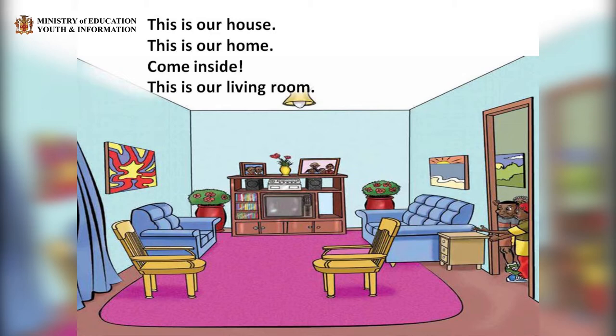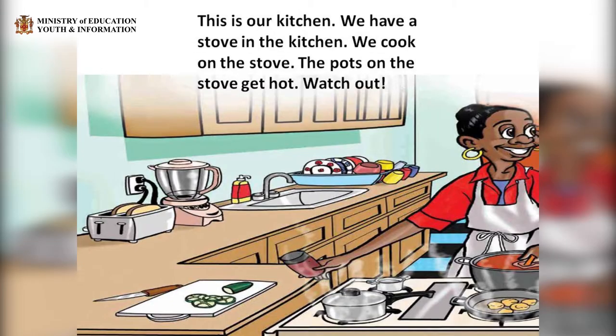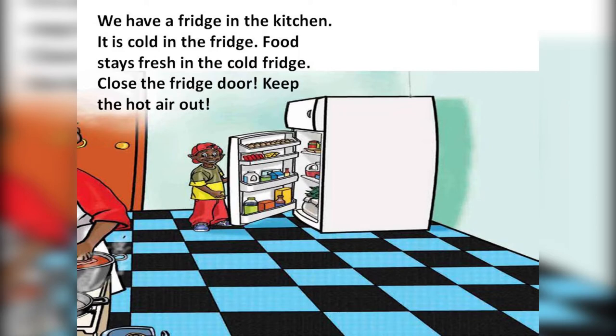Come inside. This is our living room. We sit on chairs. We sit and talk. We watch TV. We play games. This is our kitchen. We have a stove in the kitchen. We cook on the stove. The pots on the stove get hot. Watch out. We have a fridge in the kitchen. It is cold in the fridge. Food stays fresh in the cold fridge. Close the fridge door. Keep the hot air out.